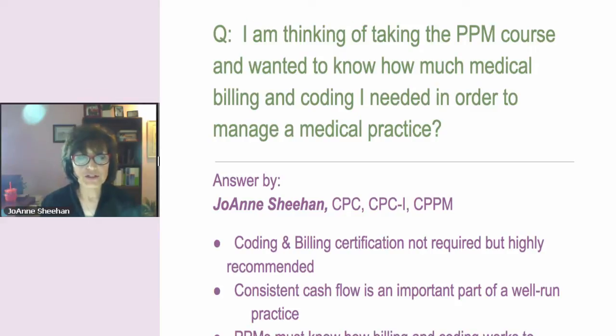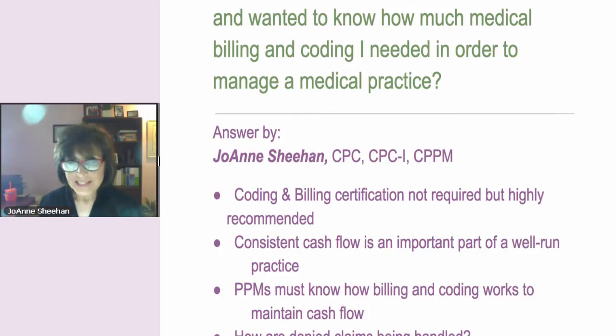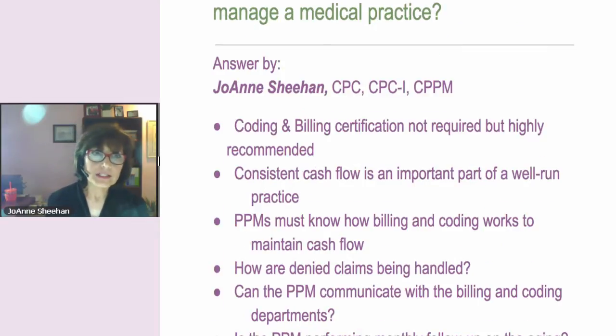Physician practice managers have to know the questions to ask to the billing department. They have to look at the aging, look at the dates of service, when the claims were filed, and why they're sitting there at 60 days and not paid.